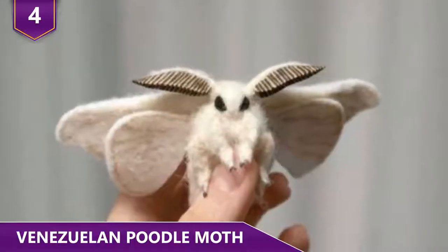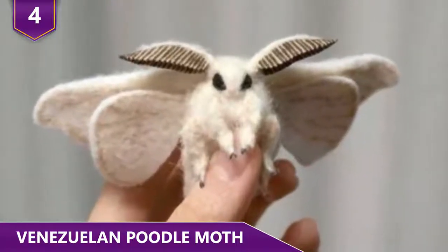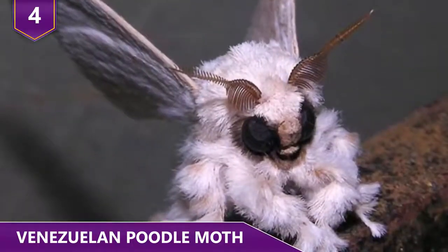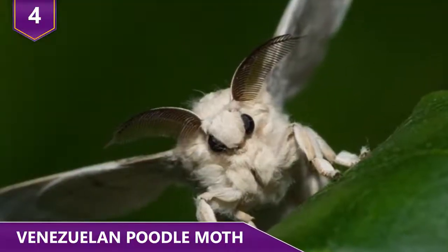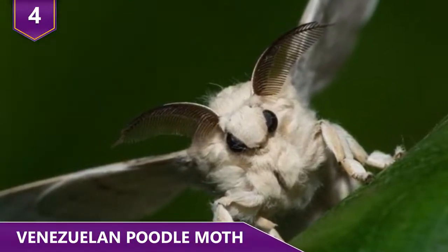Number 4 – Venezuelan Poodle Moth. No, some breeder didn't figure out a way to breed a poodle and a moth — that would be weird. The Venezuelan poodle moth is a real creation of nature. First off, it's an insect with hair. With mammals, that's a pretty normal feature, but when insects do have hair, it's more for protection than anything else. These guys seem to have hair just for looks.